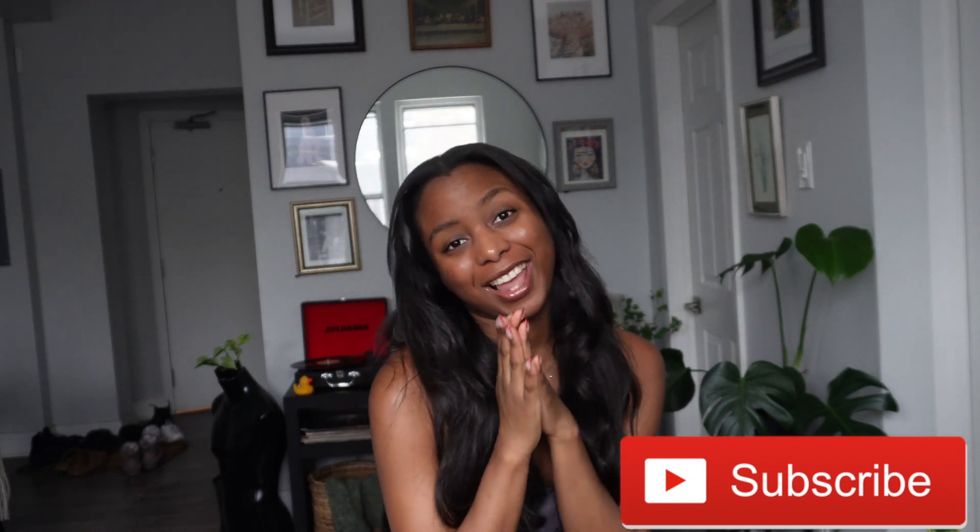Hi guys, welcome back to my channel. My name is Mika, thank you for clicking and watching. Before I get into the dresses, please don't forget to like, comment, and subscribe — it means a lot, it does a lot, and it helps a lot.